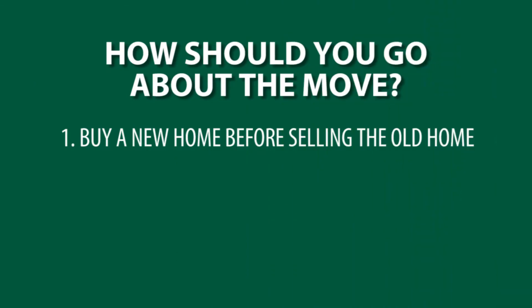Decision number one is that you can afford to buy a home before you sell your home. Typically you're going to use the equity in your home to afford to make the down payment and closing costs on your next home and use that equity to make that transition. That's often called an equity line, equity loan, bridge loan, or swing loan.